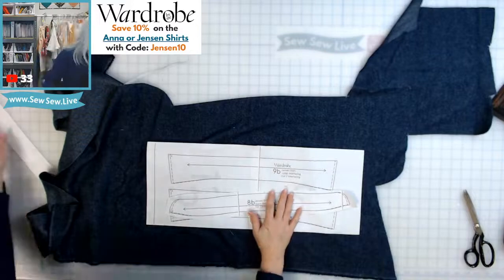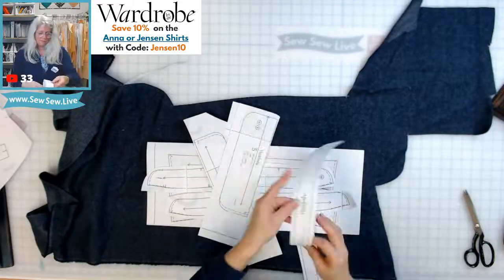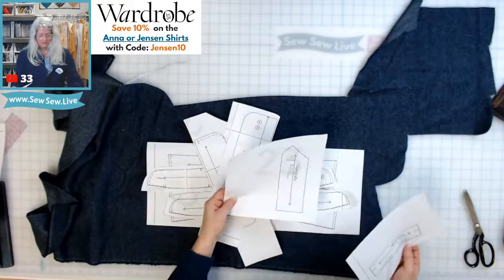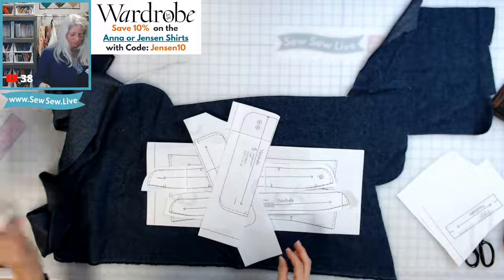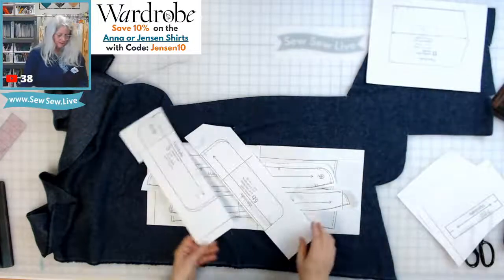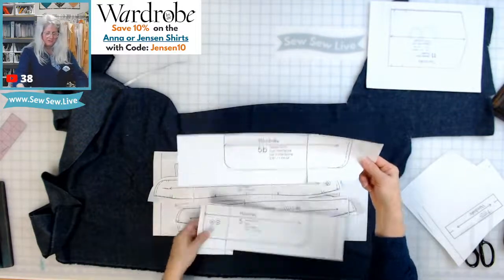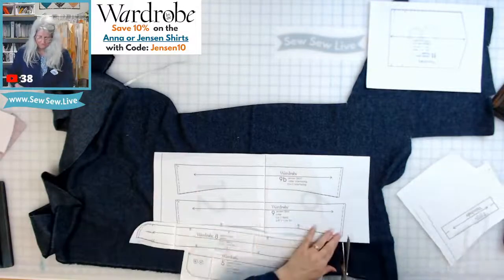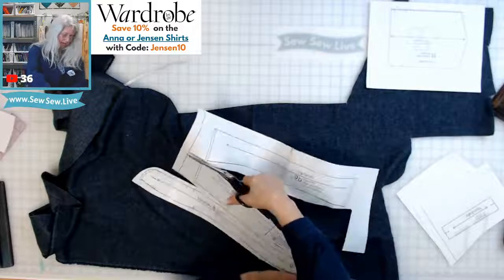There are a lot of pieces. This one is interfacing only, so we'll cut that at the end. We have the bias and the sleeve house — she calls it the 'sleeve house,' which is so cute — we have those and then the pockets. This pattern is a lot like the Fairfield in that it has separate pattern pieces for interfacing: for the cuff, for the collar stand, and for the collar.